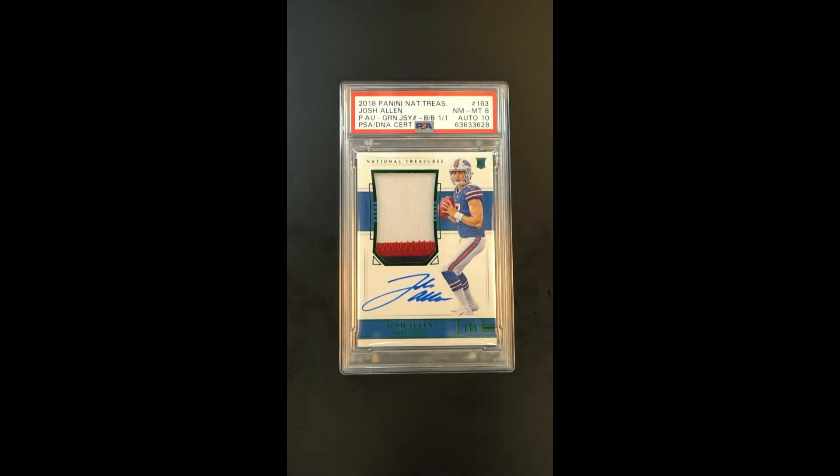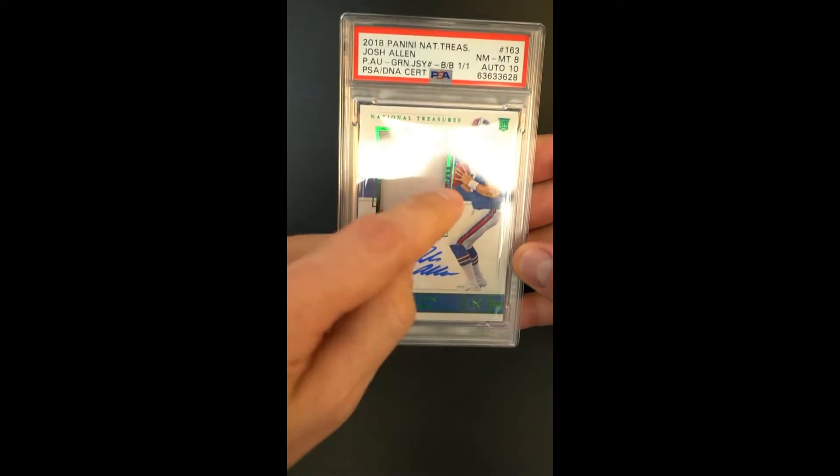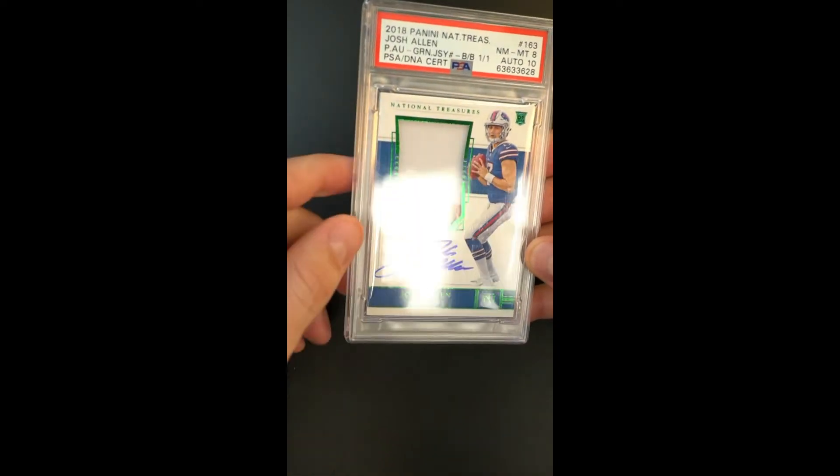This is absolutely jaw-dropping — this is their one-of-one black box green jersey number product, as they called it, from National Treasures. This is a true one-of-one, the only copy in the world, awarded an 8 designation overall with a 10 auto patch and a three-color patch — a subtle little black strip down there.